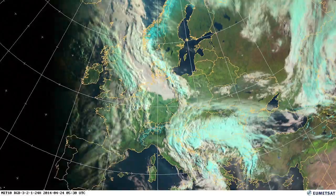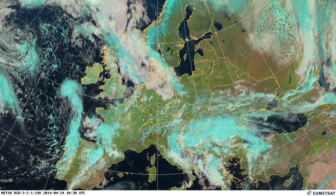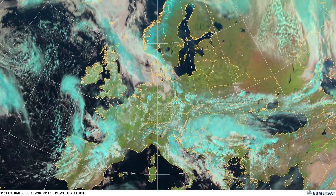To the west now, we can see a cold front just coming up towards the south west of Ireland, with some quite strong showers tucked in behind it.